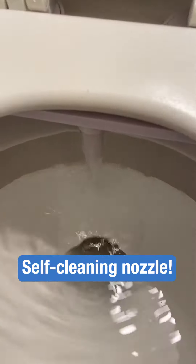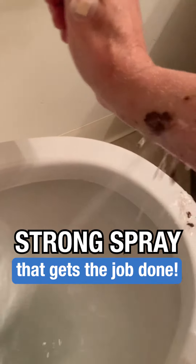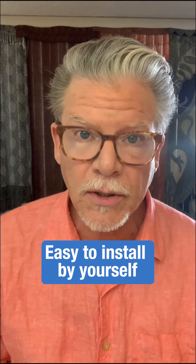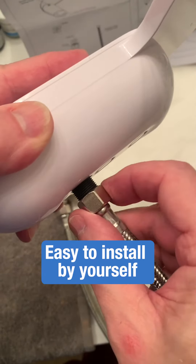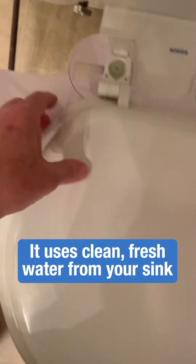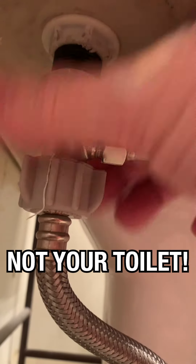It's got all the features you need in a bidet, including a self-cleaning nozzle, and it has a really strong spray that definitely gets the job done. You can install it yourself super quickly — it doesn't need any experience with bidets or plumbing or any of that. And it uses the same clean, fresh water from your sink or your shower. It's not water from the toilet, of course.